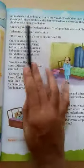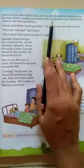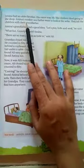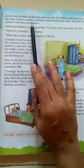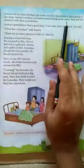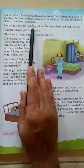Amina had an older brother. His name was Ali. The children liked going to the shop. Amina's mother and father went to look at the sofas. They left the children with their grandfather.